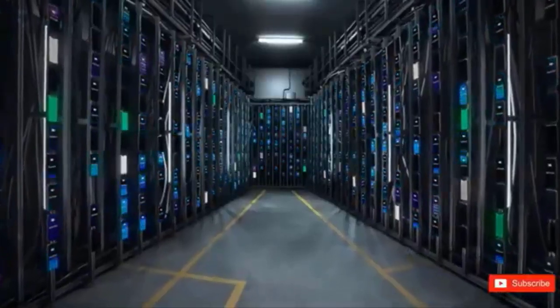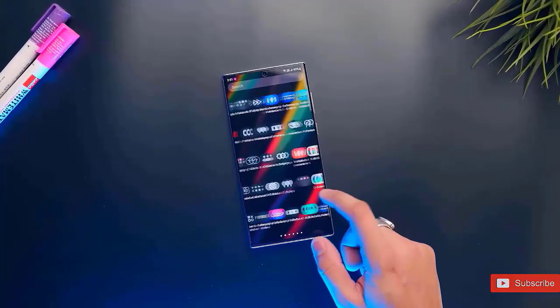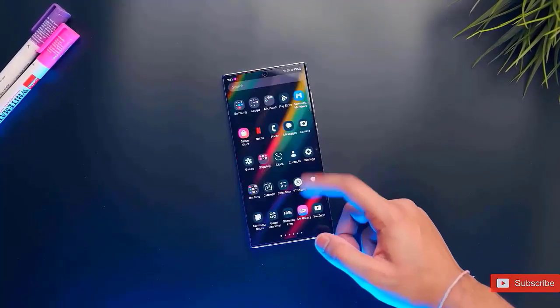We just saw an internal preview of the software, but keep in mind that it's still in development, so before the final version reaches our devices, there will likely be more design changes and enhancements.